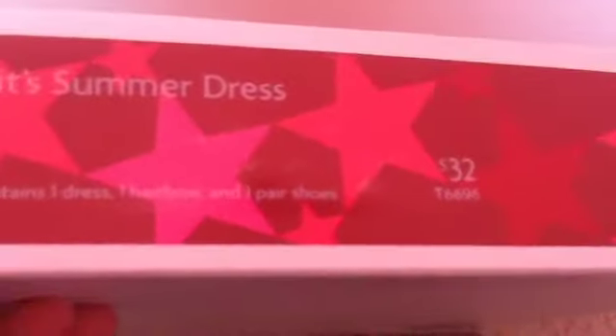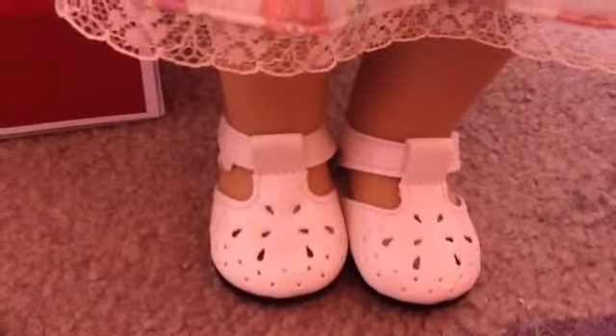The next item I got was Kit's summer dress, and it was $32. It's on Isabelle right now. It comes with these little shoes with teardrops and polka dots, and it has this beautiful little lace detail. It also has a little ribbon you can tie on the back, and it comes with a little bow hair tie to tie your hair with. I love this dress - it's so fashionable. It has a little bow right here.